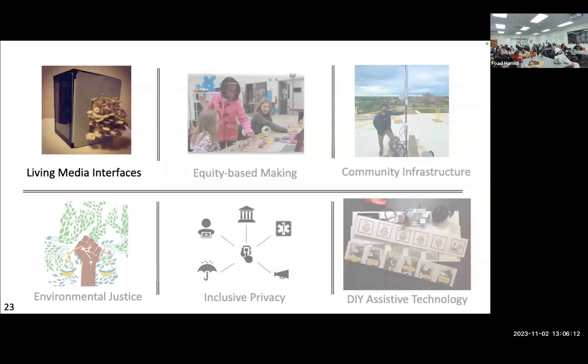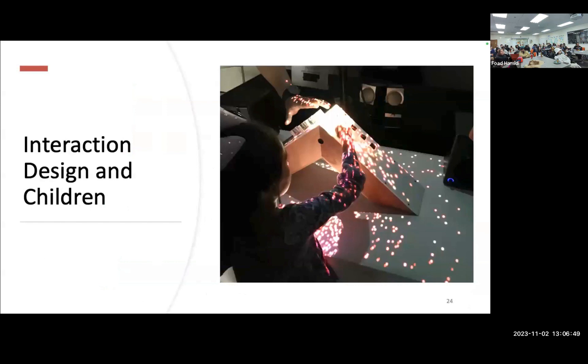Now I'm going to take a different direction and talk about living media interfaces, which relates more to my PhD research. I owe a big debt to the work done here around participatory design and working with kids — those papers I was reading as a PhD student were really coming out of here and several other places. Interaction design with children is, in my opinion, one of the hardest areas of design. I was assigned a project to engage kids with communication difficulties to have more connection with their family members.